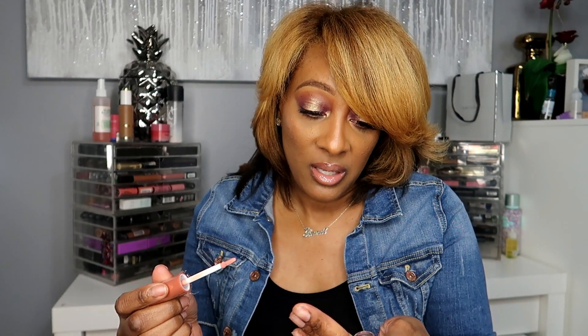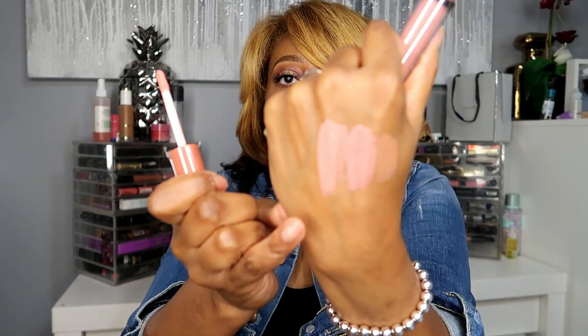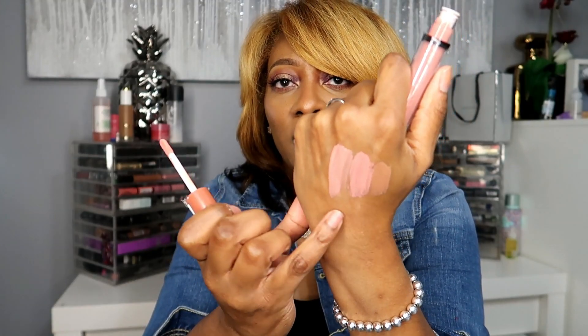Revolution got my money! This one is called 'Misbehaving.' These two kind of look similar — one is just a tad bit darker. I paired these two together on my lips right now and it gave me that nice little combo.